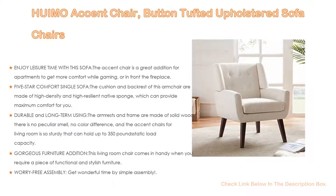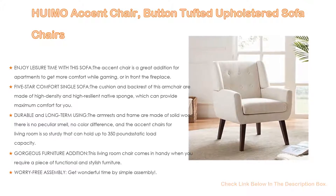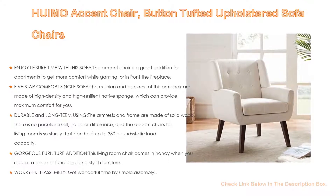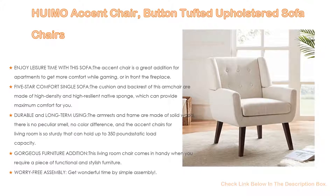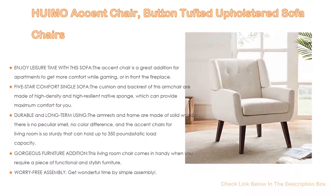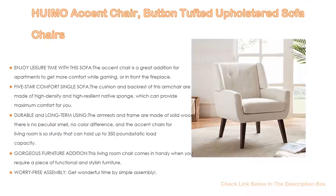A gorgeous furniture addition, this living room chair comes in handy when you require functional and stylish furniture. The linen fabric covering adds a touch of texture, and the concise back and integrated arms complete its contemporary traditional look. Assembly is hassle-free — simply attach the legs with the included wrench and hardware. Customer satisfaction is our top priority, and we want to ensure you love your new armchair. If you have any questions, please contact us anytime.